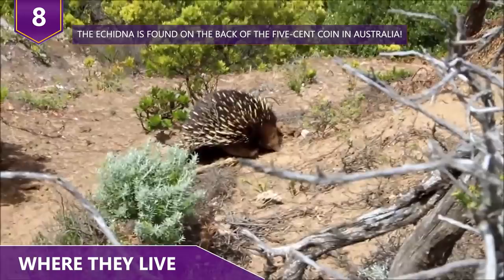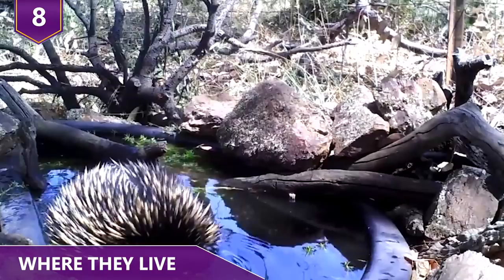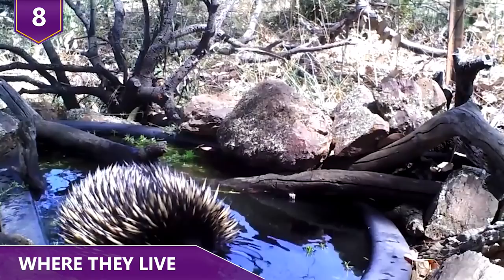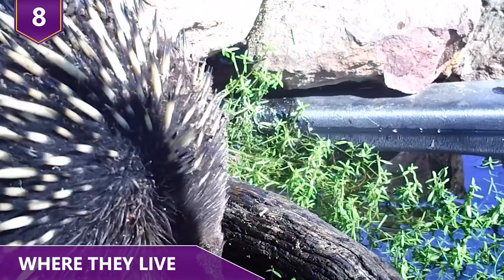Despite the fact that they prefer not to be in water, echidnas are pretty good swimmers. Whenever they want to spruce up a bit, they're known to journey to rivers and lakes in order to groom and bathe themselves.